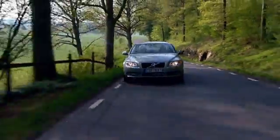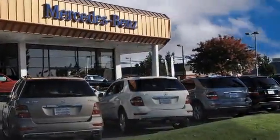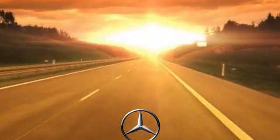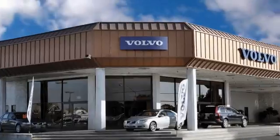At Modesto European, we cater to each customer and their individual needs so that we can find the right vehicle for them. Our customers know they are getting the right vehicle at the right price. Customer service is our top priority.